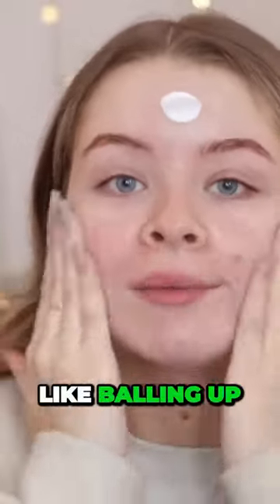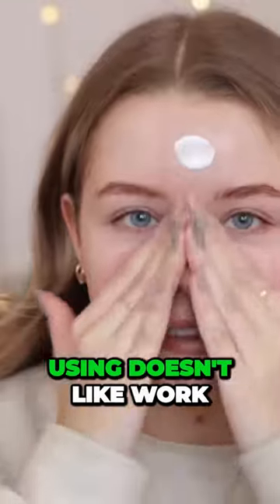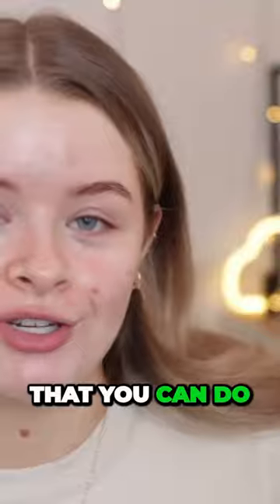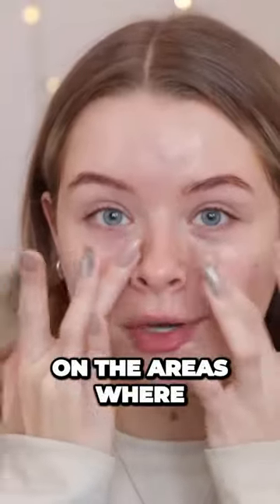If you find that your foundation is sort of like balling up and going weird over the top of your moisturiser, try a different moisturiser, because it might just be that the moisturiser you're using doesn't work well with your foundation. You don't have to use primer — it's just an extra thing you can do. So if you do have oily skin, maybe go in with a light moisturiser and then a mattifying primer just on the areas where you need it.